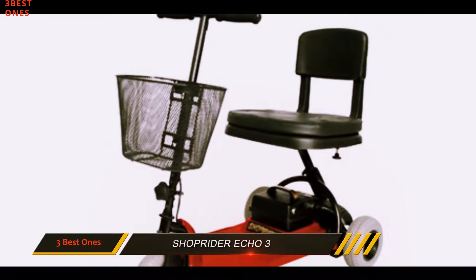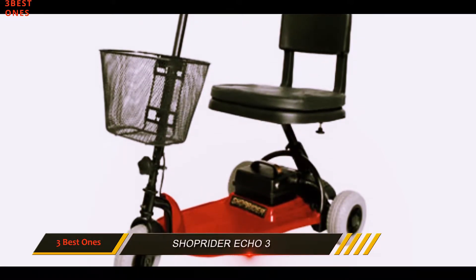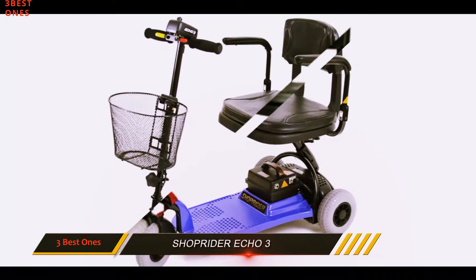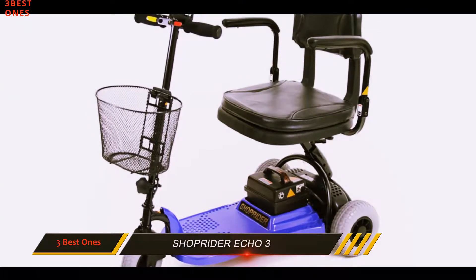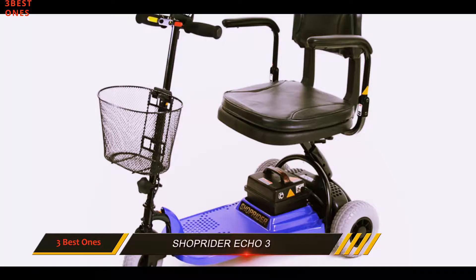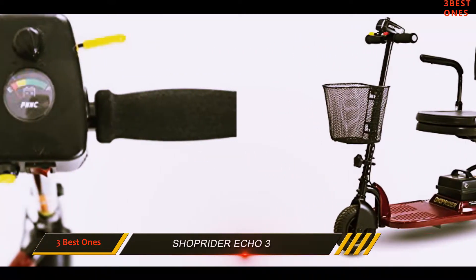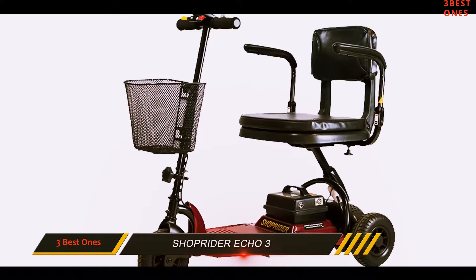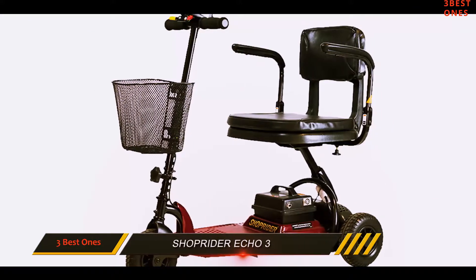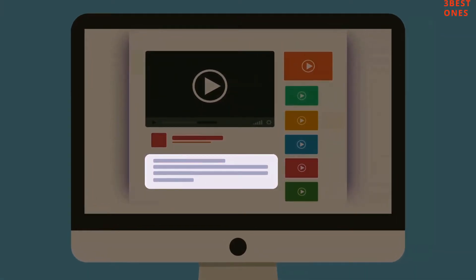This mobility scooter is very likable, thanks to its design, functionality, and portability. The fact that it is suitable for short people is a great advantage. The turning radius of this vehicle equals the size of the scooter in a circle, which is great for indoor use. Thanks to the lithium battery pack, this scooter can be transported by plane worry-free. Check out the description for more information and the latest price.